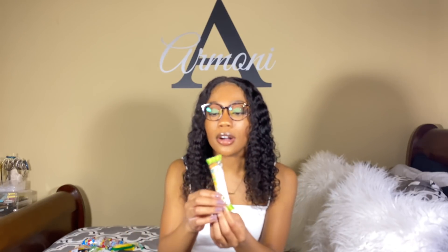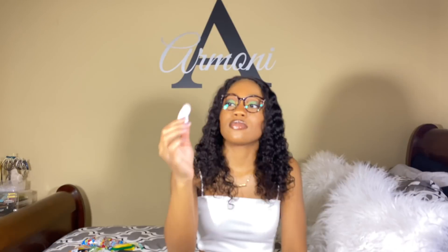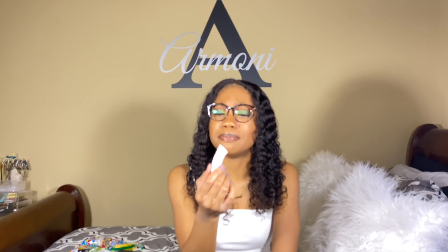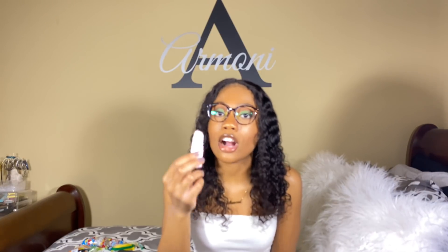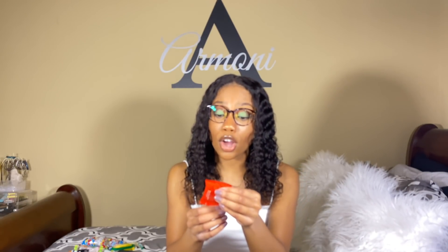Oh, this is cute — y'all, this looks like a marshmallow. Can you stretch it out? Yeah, this is just a marshmallow. Actually this tastes better than a regular marshmallow. I'm gonna have to give this one like a 9 out of 10, because even though it's giving me marshmallow vibes, it tastes better than a marshmallow. It's also pink and stretchy and cute.